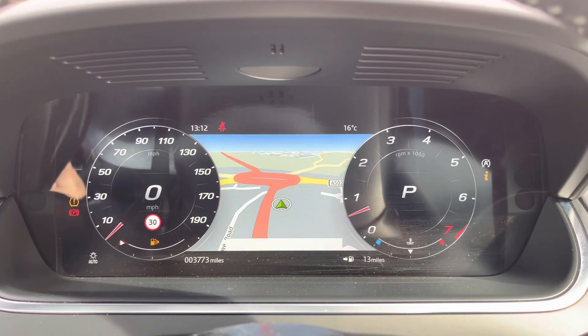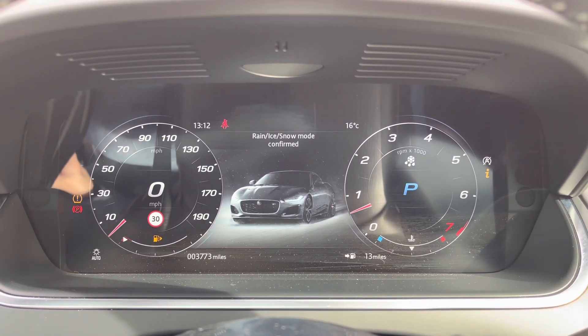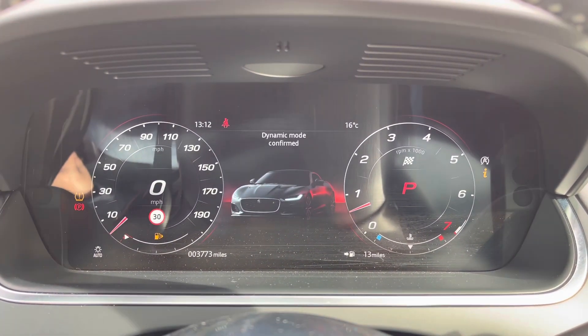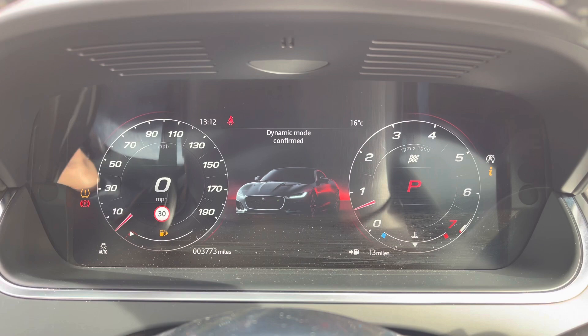Best of all, there are also a number of driver functions and modes. For example, rain, ice, and snow mode is ideal for added grip, whilst dynamic mode will opt for a more sporty spirited drive with a beautiful engine note.